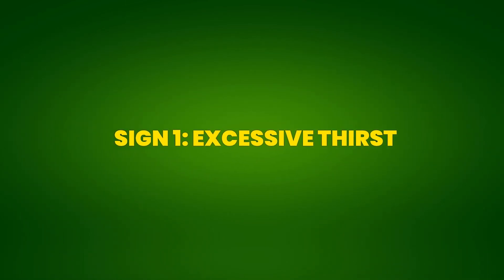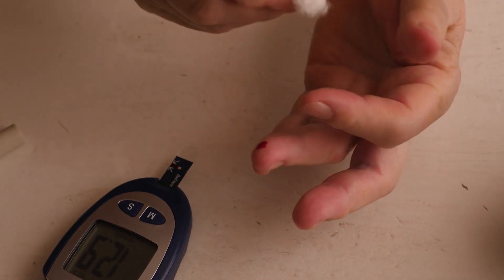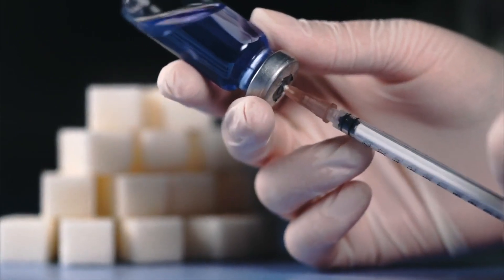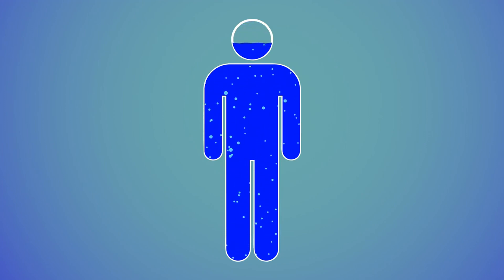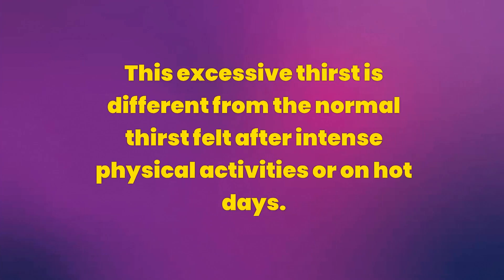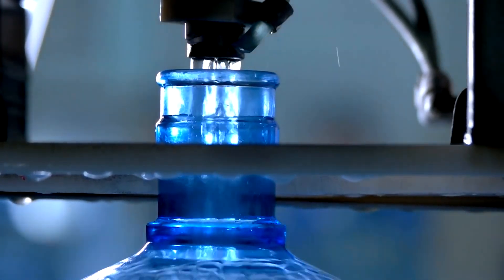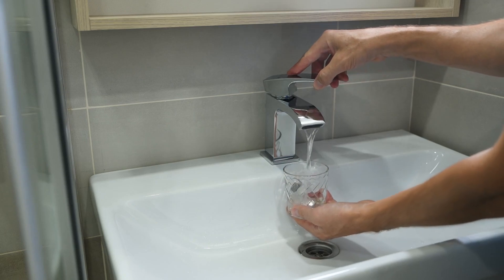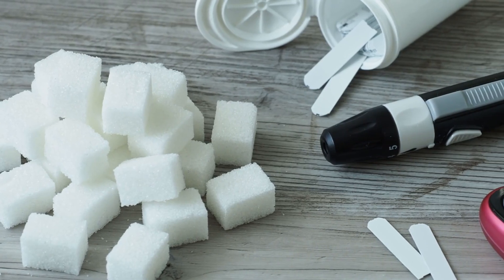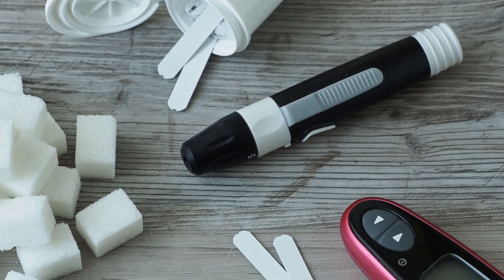11 signs you have pre-diabetes and don't know it. Sign 1: Excessive Thirst. Excessive thirst is one of the first signs of pre-diabetes and may indicate elevated blood sugar levels. When blood glucose is high, the kidneys work harder to filter and absorb the excess sugar. When they can't keep up, the excess glucose is excreted in the urine, leading to fluid loss and dehydration. This causes the body to send thirst signals, leading to increased fluid intake. This excessive thirst is different from normal thirst — it is persistent and not easily quenched, even with large amounts of water. If you find yourself drinking much more water than usual and still feeling thirsty, it may be a sign that your blood sugar levels need to be evaluated.